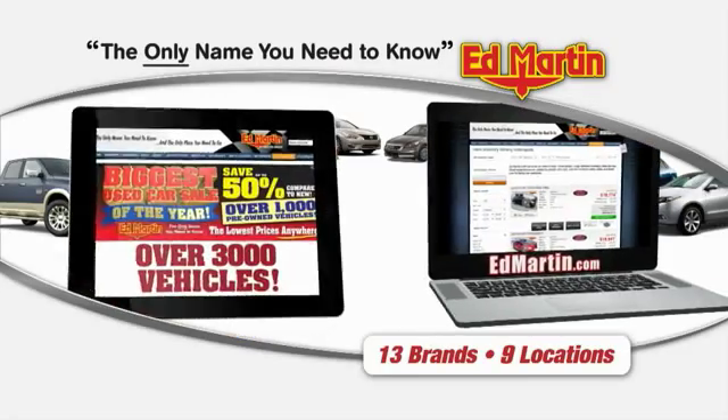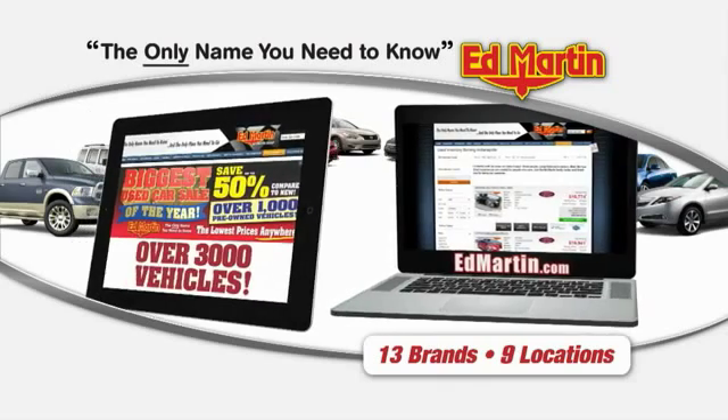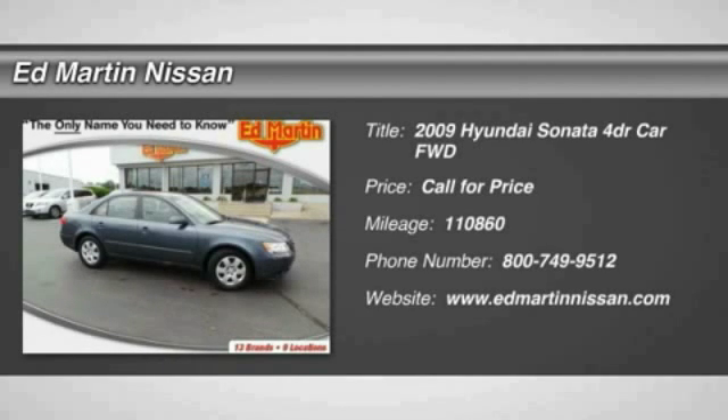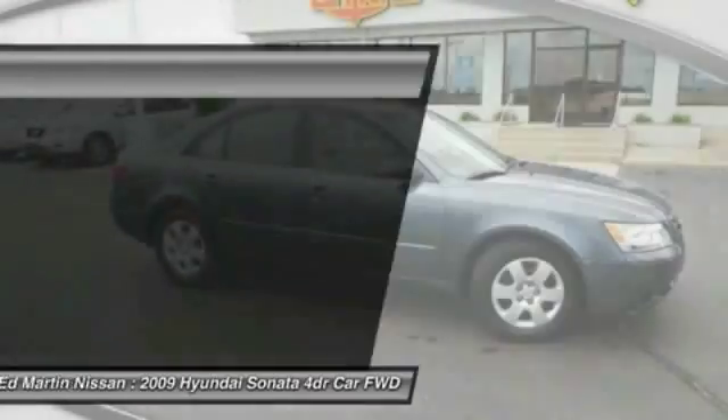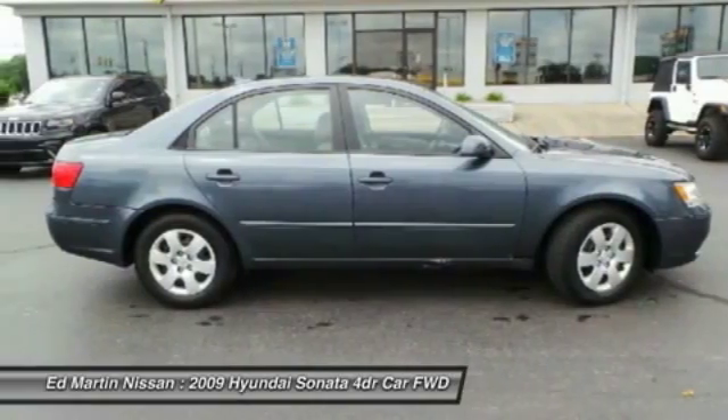Thank you for clicking our video. You can also shop over 3,000 more cars and trucks online at edmartin.com. The 2009 Sonata has a long list of technologically advanced interior features and options that make driving safer, more convenient, and much more fun.